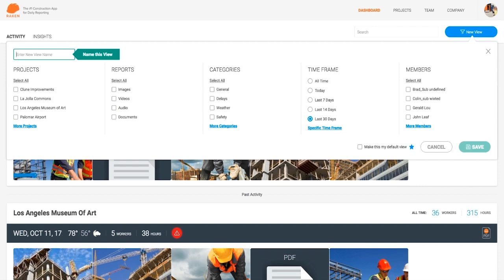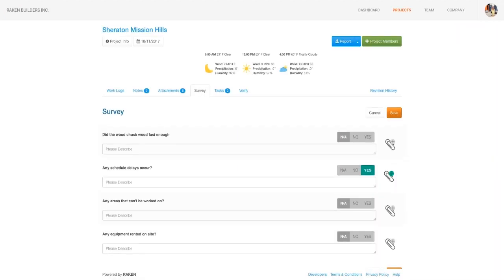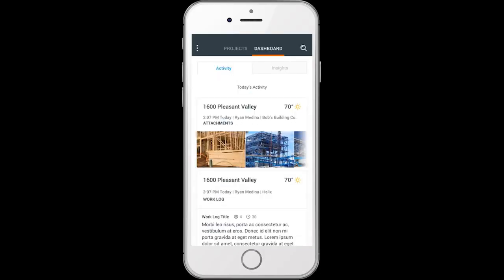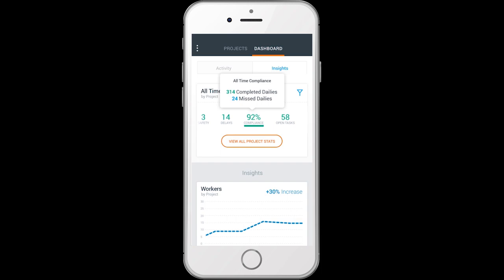New Rakin comes with other features and improvements for you to explore. And the best part is, this is all available in our mobile app, giving you the power to know what's happening on your job sites no matter where you are.